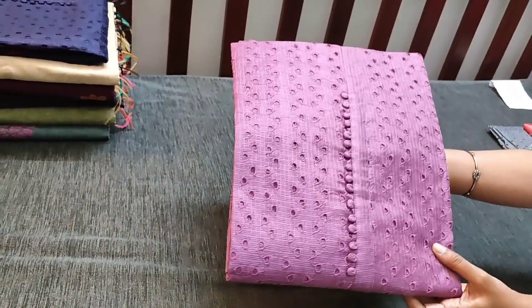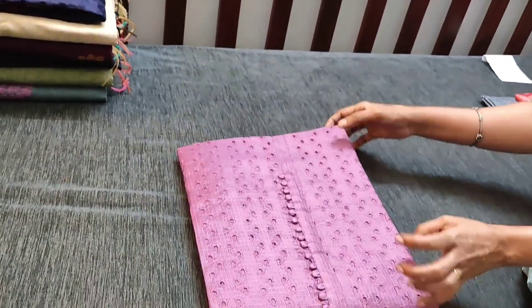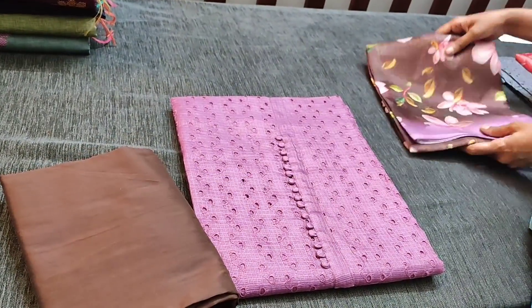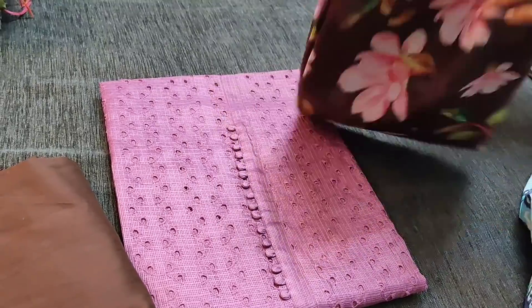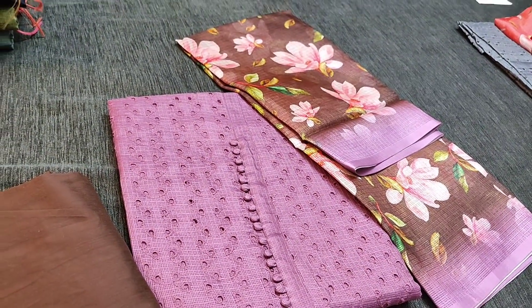This is the next shade — a dark lavender shade. We have dark brown silk cotton bottom for this and dupatta in fancy cotta with digital printed beautiful floral prints on it, priced at 1229.